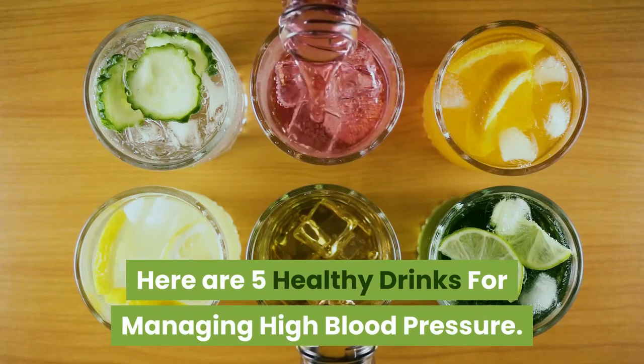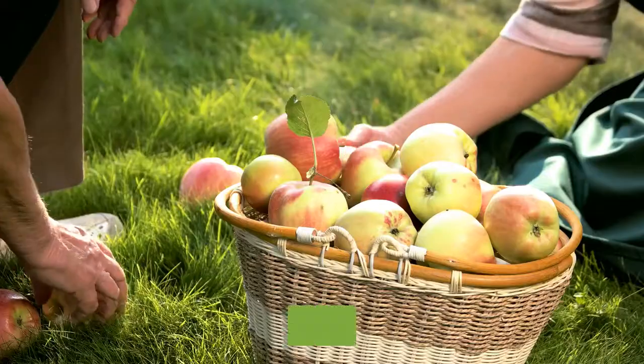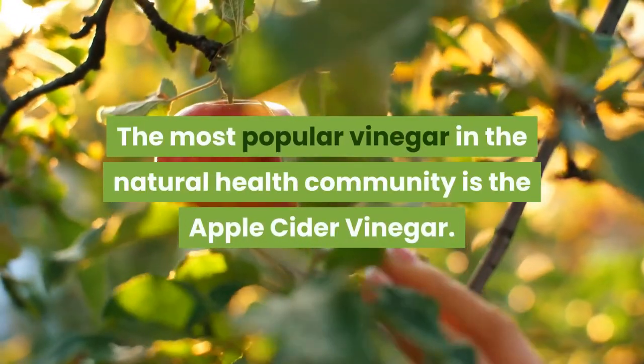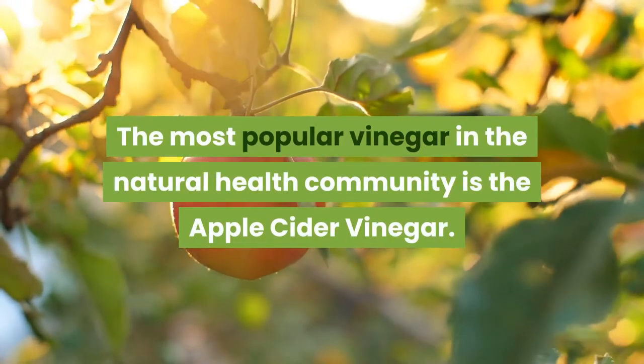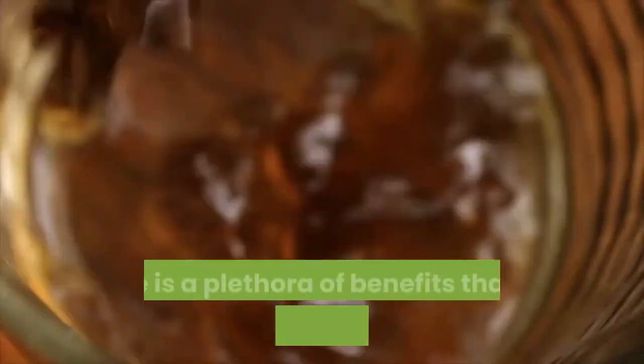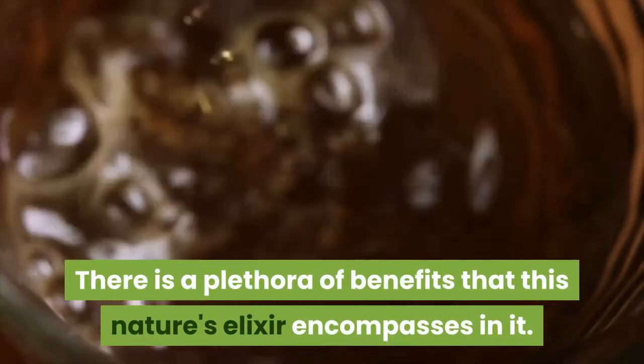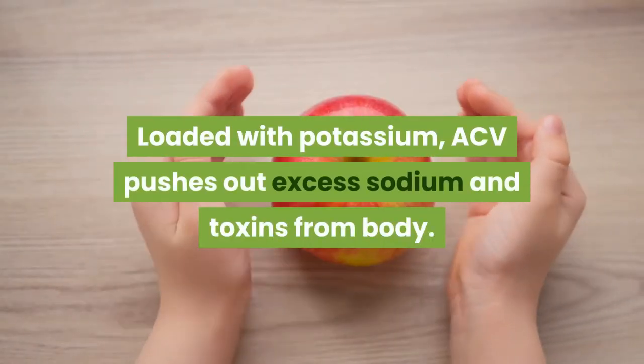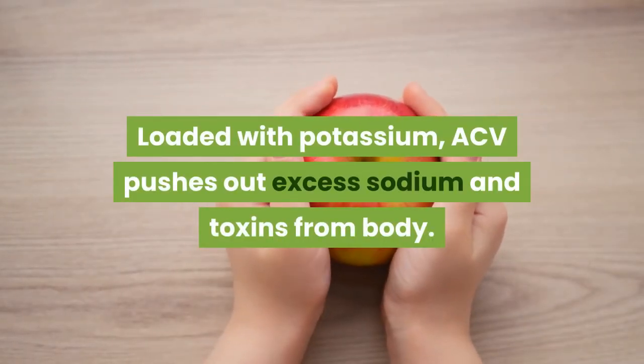Here are 5 healthy drinks for managing high blood pressure. The first is Apple Cider Vinegar. The most popular vinegar in the natural health community, apple cider vinegar has a plethora of benefits. Loaded with potassium, ACV pushes out excess sodium and toxins from the body.